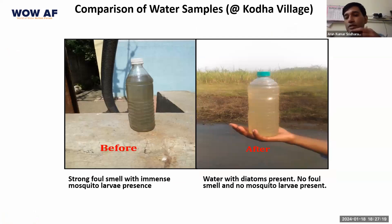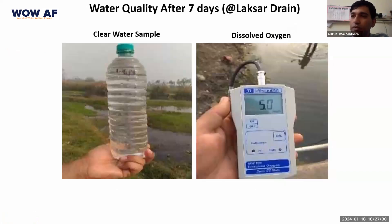We were able to achieve all this because we were able to completely re-establish the aquatic food web in that water body. We were also able to dramatically increase the dissolved oxygen levels of the water. You can see here a small handheld dissolved oxygen meter giving you a reading of 5, showing dramatically higher levels of dissolved oxygen than what was present before the treatment.